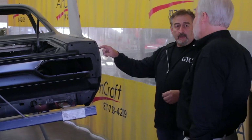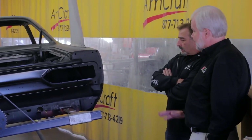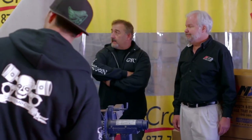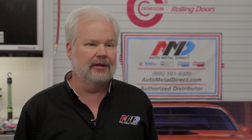The AMD sheet metal is very close to original gauge — same or sometimes a little bit thicker than original. It's easier and cheaper to stamp thin metal, but AMD tries to make it just like original. So not only does it fit better without a lot of waves in it, but it sounds solid when you tap on it, not like a tin can. It's also stronger when shipped and when installed on the car.